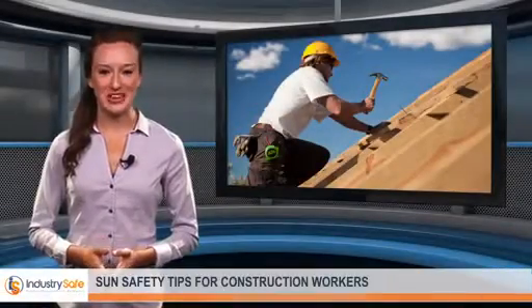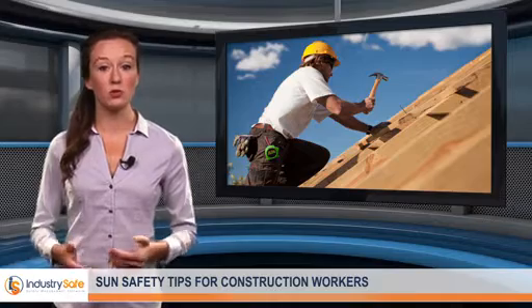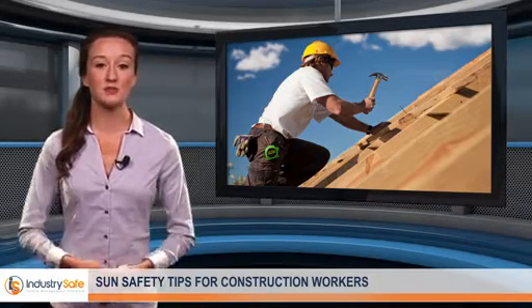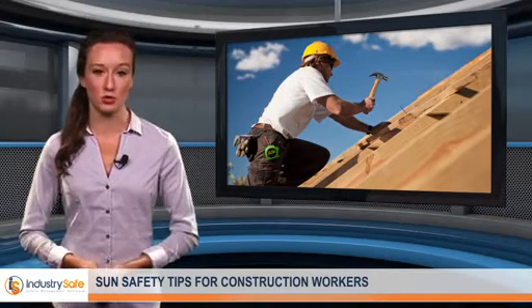Hello, and welcome back to the Industry Safe video blog. Jobs that involve significant amounts of outdoor activity put employees at a high risk for sun overexposure, particularly during the summer. Construction workers are six times more likely to develop skin cancer than the rest of the country because they're exposed to up to 10 times more than the recommended daily allowance for UV exposure.